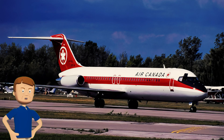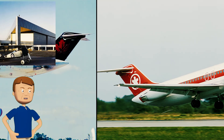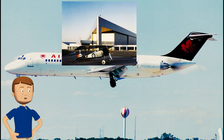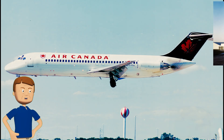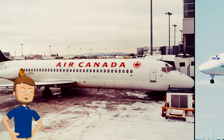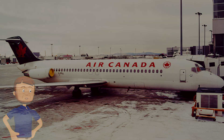Instead of ending up in a scrap yard, this particular DC-9 got a pretty sweet retirement. After its last flight in Air Canada colors back in 2002, they gave it to the Canada Aviation and Space Museum up in Ottawa, and even painted it back to how it looked when it was first delivered. Now you can actually go see it — a real piece of Canadian flying history.